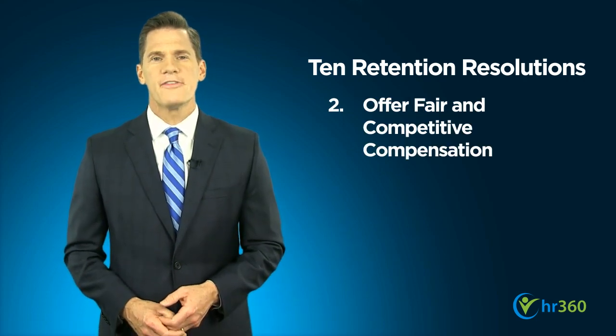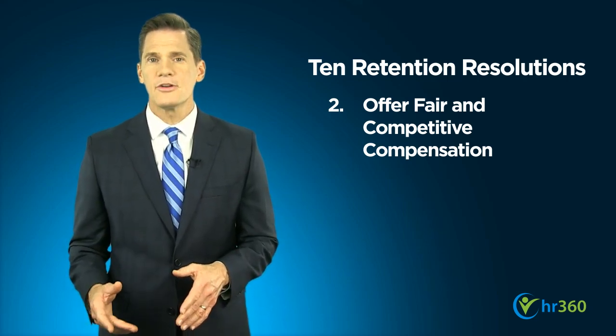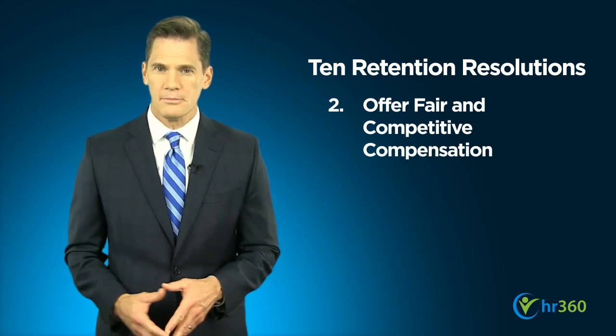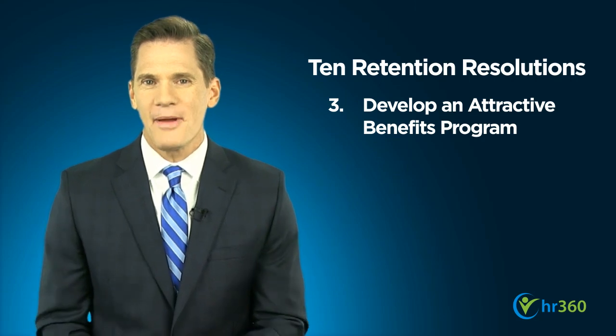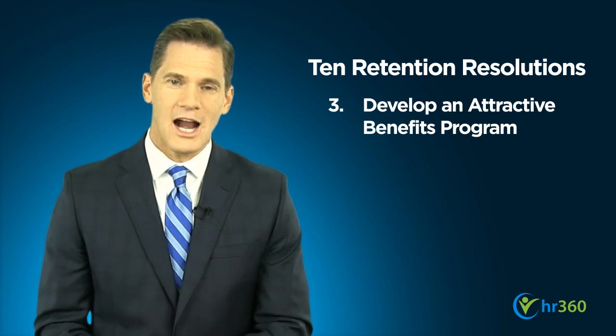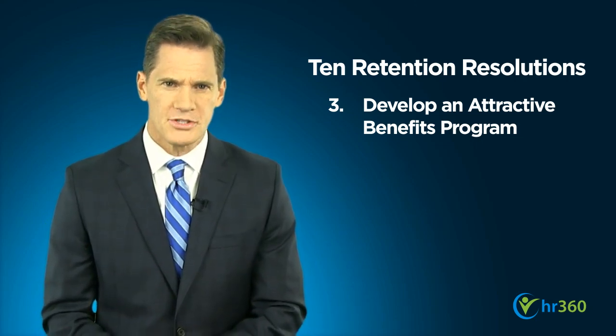Next, offer a fair and competitive compensation package. Know the norm for the position, your industry, and your area of the country. Do your research ahead of time as you hire employees. To the greatest extent you can, offer an attractive benefits program including items such as medical insurance, a 401k or other retirement savings plan, or even perks such as subsidized health club memberships.